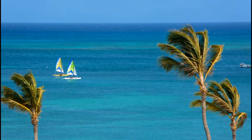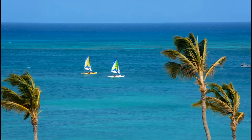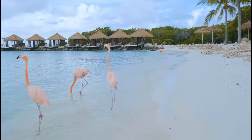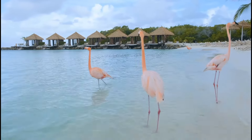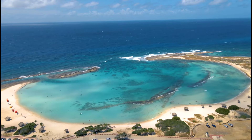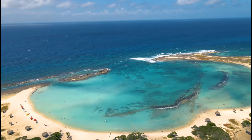Hello travelers and welcome back to another cruise excursion video where I do all the research so you don't have to. Aruba is a popular port of call for cruise ships in the Caribbean. When your cruise ship docks in Oranjestad, you'll have a range of exciting excursions to enjoy. In this video we'll go over the top five cruise excursions in Aruba, based on reviews from the major cruise lines and also TripAdvisor.